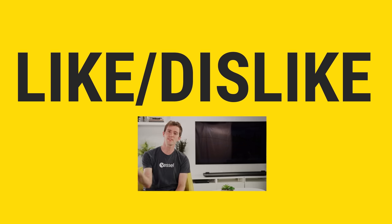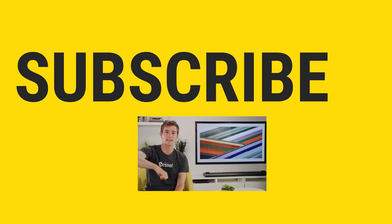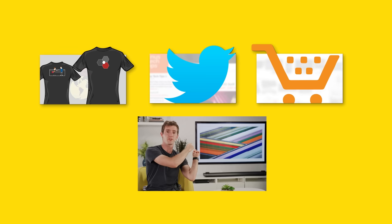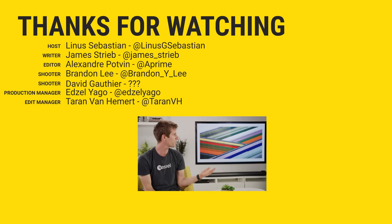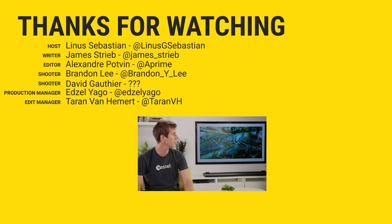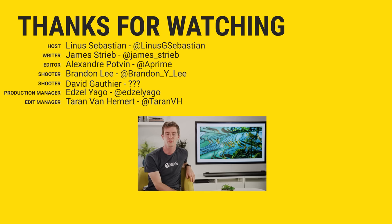Thanks for watching, guys. If you disliked this video, you can hit that button. But if you liked it, hit like, get subscribed, or maybe consider checking out the product that we featured at the link in the video description. Pick yourself up a W8. Or we should probably link the other OLEDs too, just because those are the ones we think make more sense. Also down there is our merch store, which has cool shirts, and our community forum, which you should totally join.